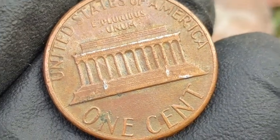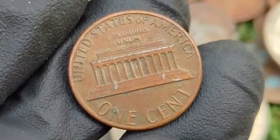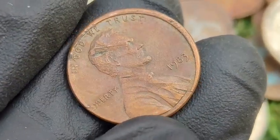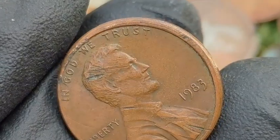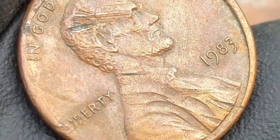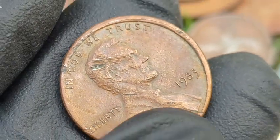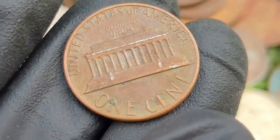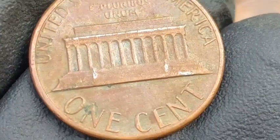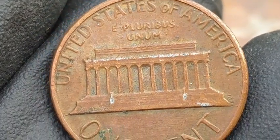How to identify 1983 errors: For the Double Die Reverse, use a magnifying glass or loupe to check for doubling on the reverse lettering. For the Transitional Error, weigh the coin with a precise scale — a weight of 3.11 grams indicates a potential copper planchet error. Also look for off-center strikes, die cracks, or clipped planchets. Notable sales: a 1983 Double Die Reverse penny graded MS67 sold for $3,800 at auction.